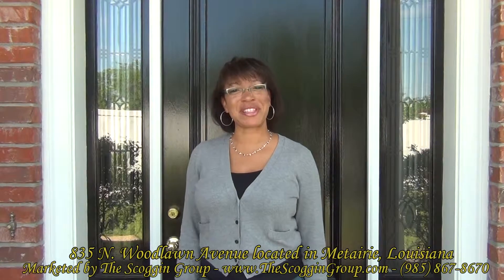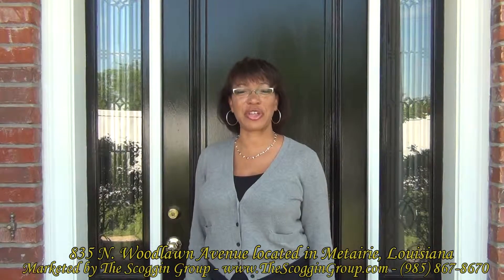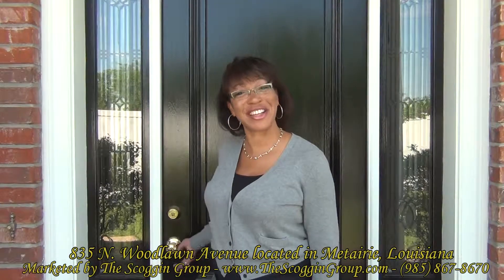Hello, I'm Nicole Reese with Marty Meredith Scoggin and today we're viewing 835 North Woodlawn Avenue in Metairie, Louisiana. Let's go inside and take a look.